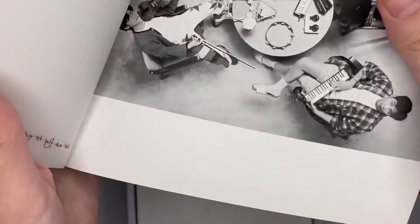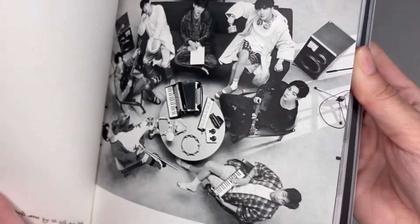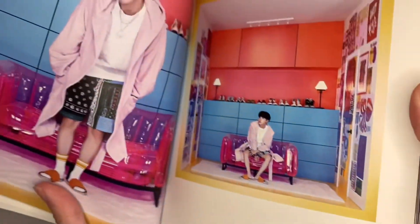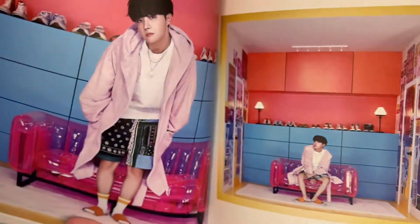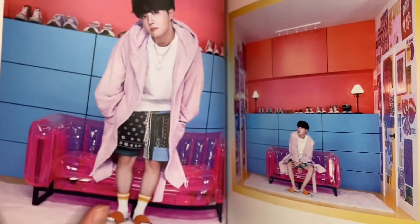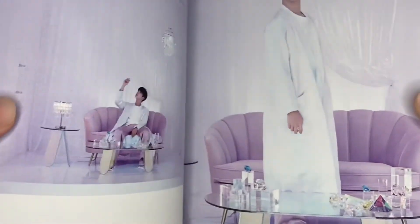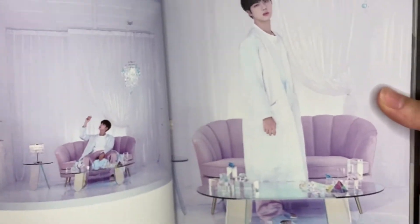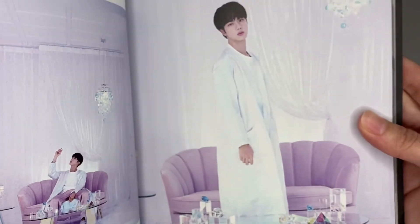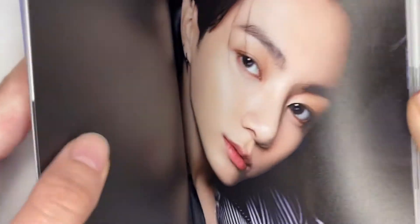I didn't even realize that this was two separate things. Here's the picture in better quality. I really like this because it shows the rooms. So this was J-Hope's — I really like that couch. And then here we have Jin. Jin's is really nice. I really love the light purple because purple is my favorite color, even before BTS.